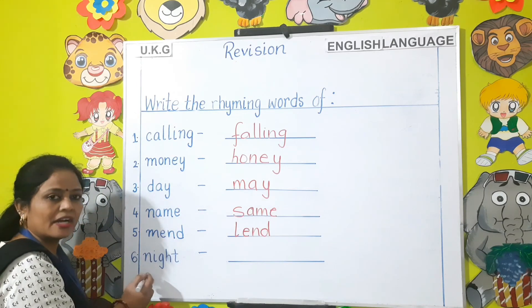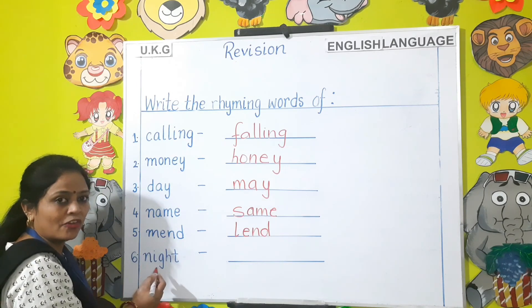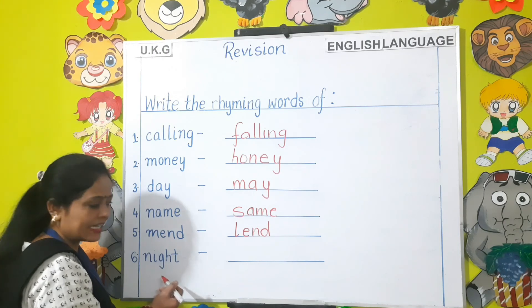Now the last one — Night. What is the rhyming word for night children? Fight.